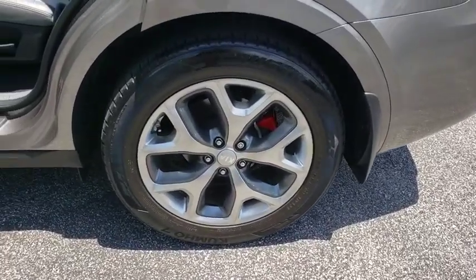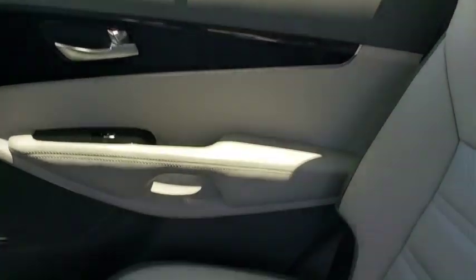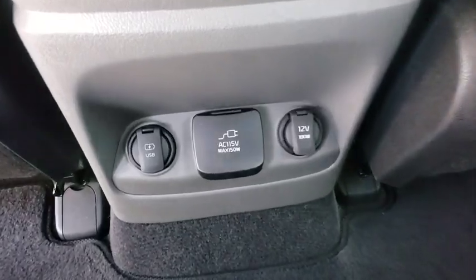This vehicle has less than 45,000 miles. Here are some of this vehicle's great options: power passenger seat, power liftgate, navigation system, keyless entry, backup camera.